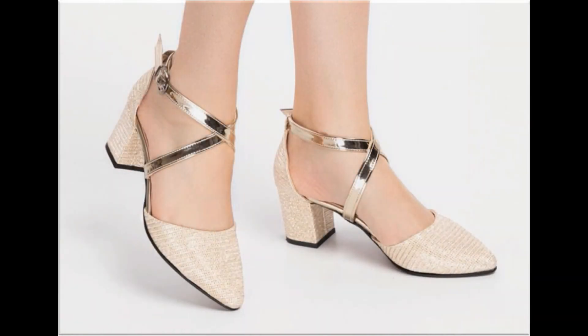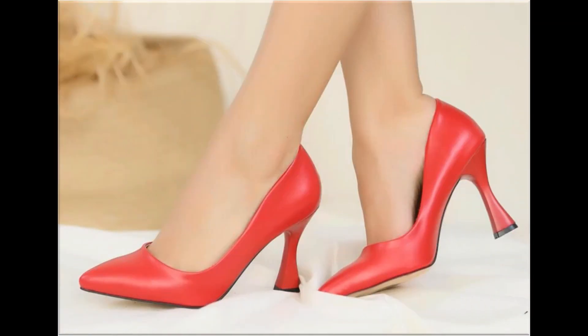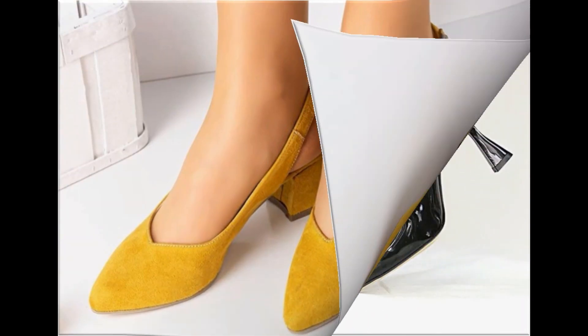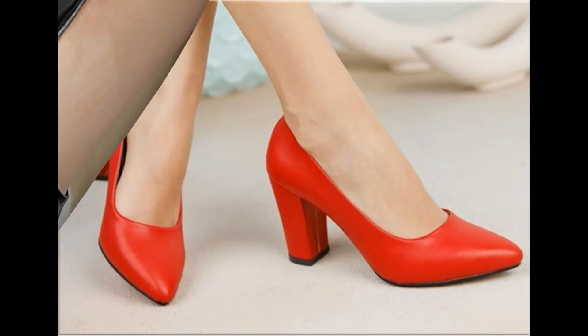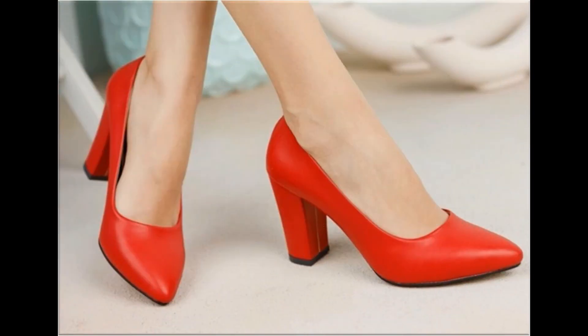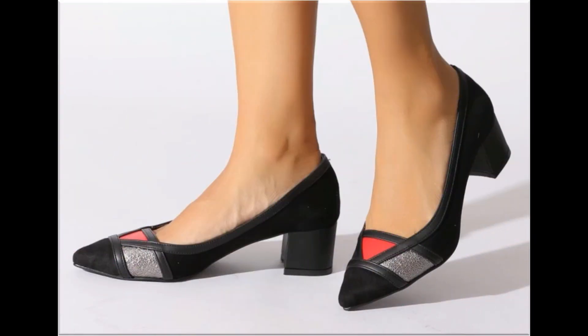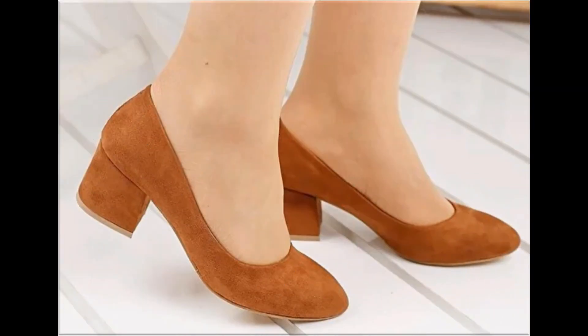Assalamu alaikum everyone, welcome back to my channel. Today in this video I am sharing beautiful, stunning, updated brand new designs of footwear — beautiful styles and latest collection. You are watching all these designs introduced at this time. The colors are outstanding and it is a very eye-catching collection that you will love to see each and every pair.